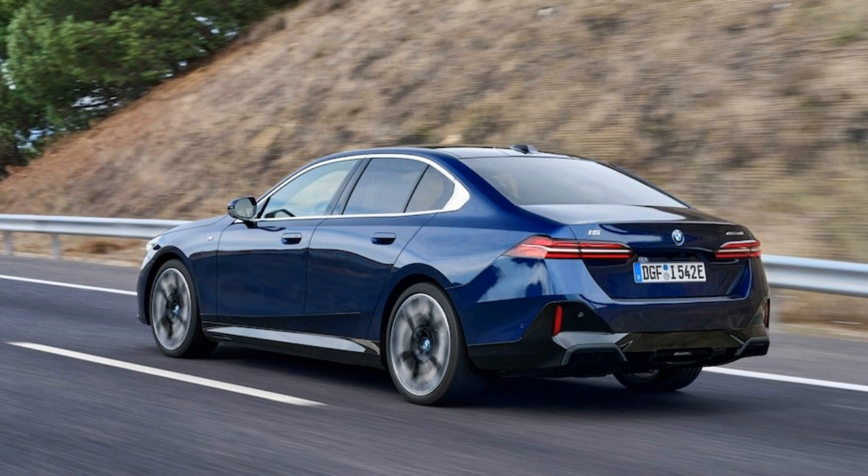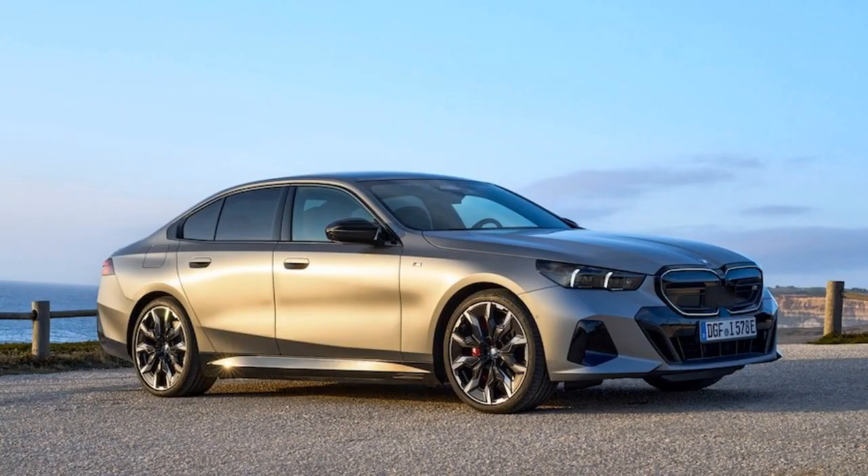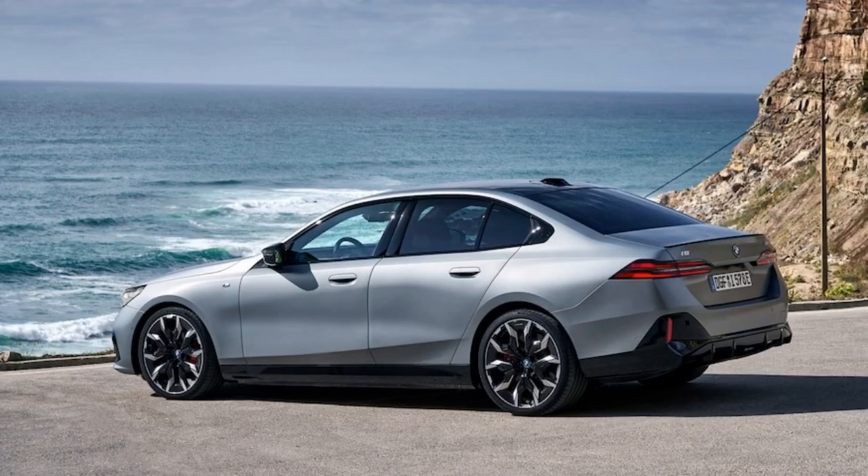The i5 xDrive 40 will retain the same 84.3kWh battery pack that all i5s come with, but the new dual-motor powertrain will up the total power output to 389 HP and 435 lb-ft of torque — that's 54 HP and 140 lb-ft of torque more than the single-motor eDrive 40, but 201 HP and 151 lb-ft of torque less than the M60 xDrive.